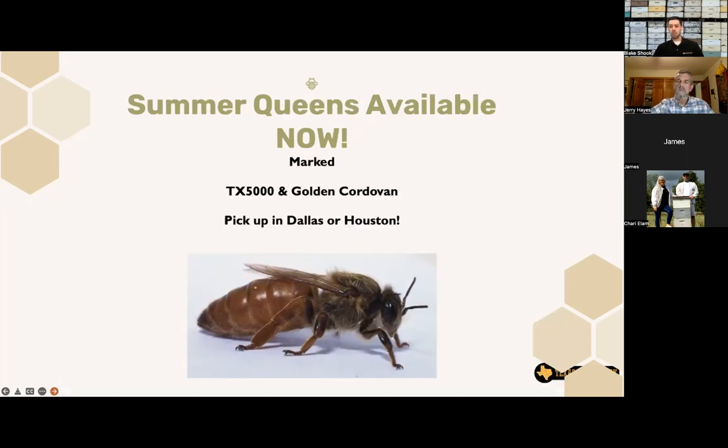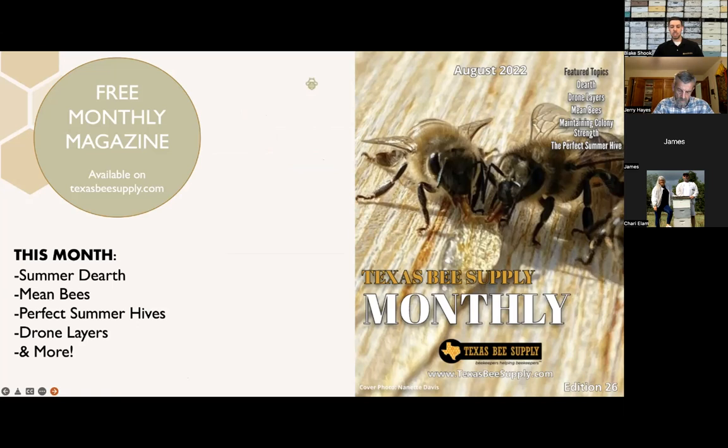Last quick note: we do have queens available too. So if you need a queen, if your hive is queenless over the summer, we've got queens available at all of our branches. Sherry, do you want to tell us a little bit about the magazine this month?